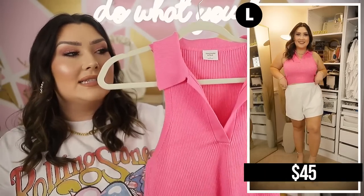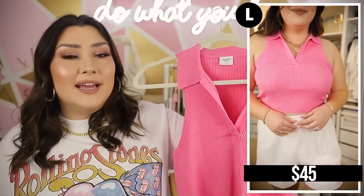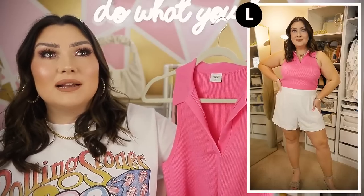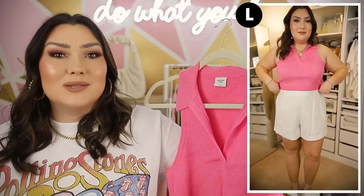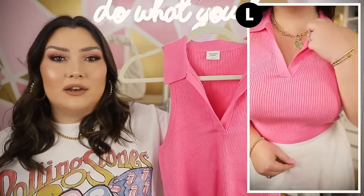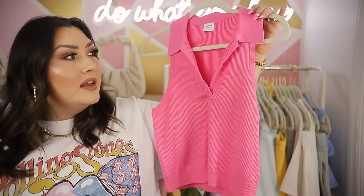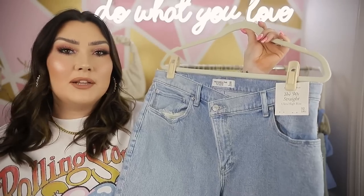Then we have this little knit tank with a collar detail at the top. I was unsure when I ordered it, but I actually really liked it on. If you're into the tennis trend you could pair it with a little tennis skirt and sneakers, but I loved the hot pink color. You could also just pair it with white denim and sandals for an easy casual summer look. The material is really thick, super stretchy, and this one is a little more cropped than the orange one.